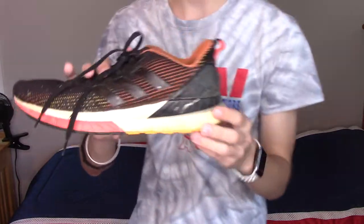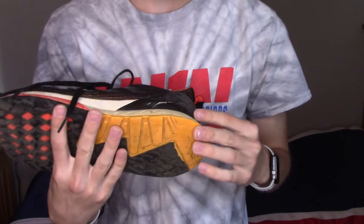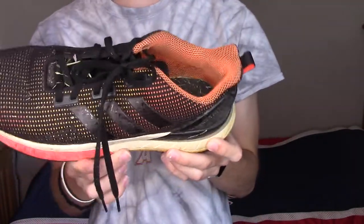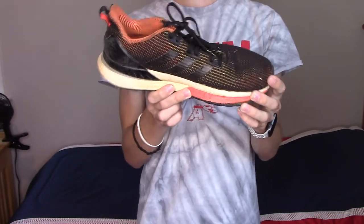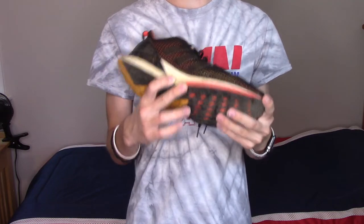A bunch of scuffs and stuff too — that one right there is pretty bad. It's just a ton of discoloration, a ton of scuffs, and they are in horrible condition. They're absolutely beat to the ground. And I'm proud to say that I'm going to keep wearing them until they completely fall apart.